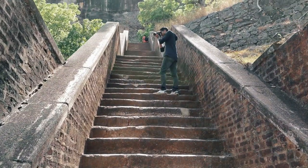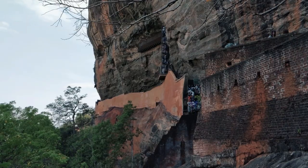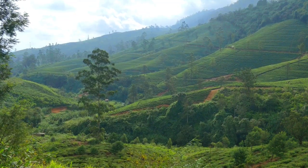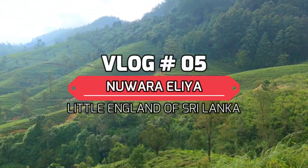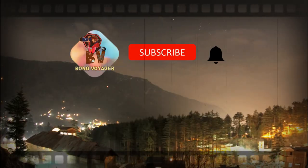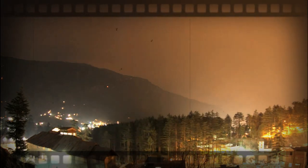Hello guys, welcome to Bound Voyager. I hope you are all okay. Right now we are in Sri Lanka. If you've seen our last vlogs, today's vlog is all about Nuwara Eliya — the little England of Sri Lanka. Don't forget to like, share, and subscribe to our channel and hit the bell icon.